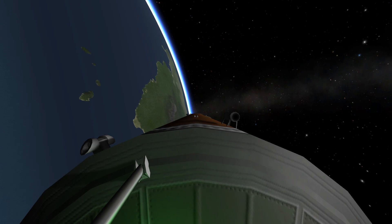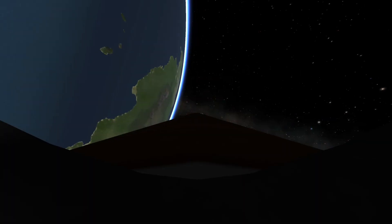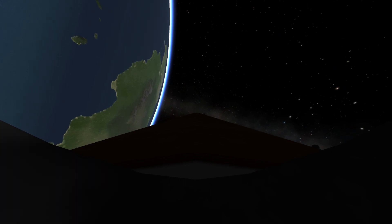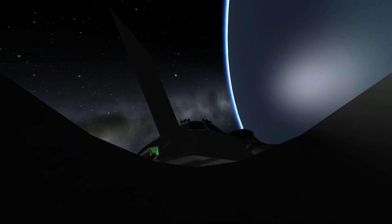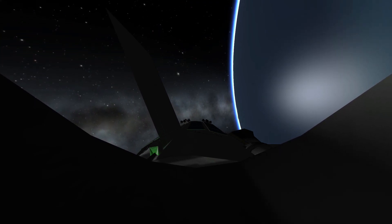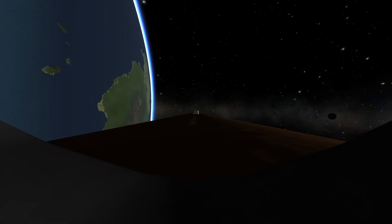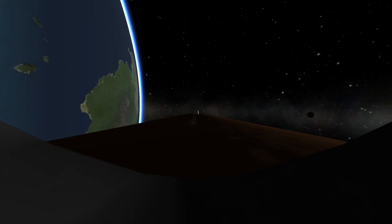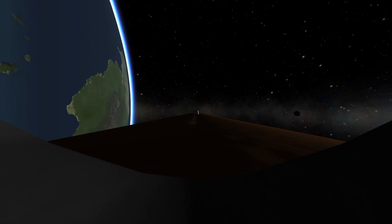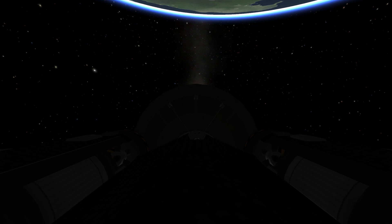Space shuttle Endeavour sailing into fair winds on its final historic voyage. This view looking down the external fuel tank, the orbiter there on the top. As Endeavour continues to power its way into orbit, traveling 4,000 miles per hour, downrange 90 miles, altitude 50 miles.